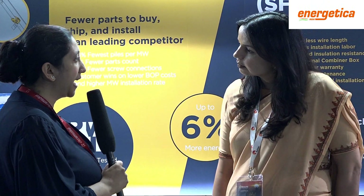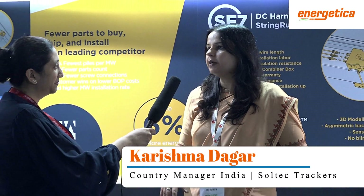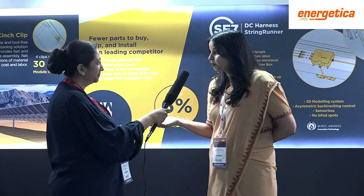Thank you Karishma for coming. How do you think solar trackers are actually helping in the production of electricity? Of course it's a proven fact that solar trackers help you gain more than any fixed structure. The range varies between 15% to 30% more, but it depends on where the project is.